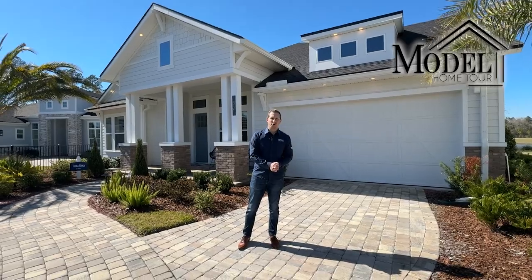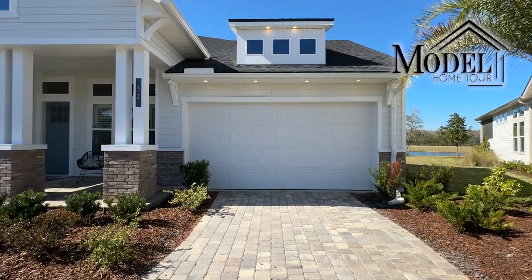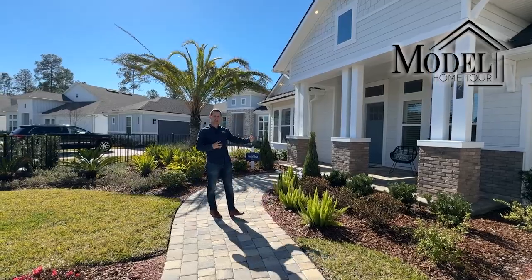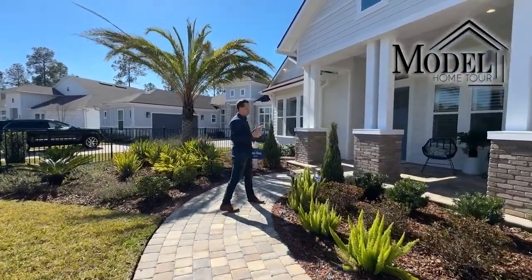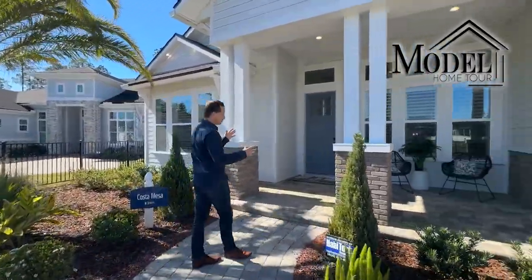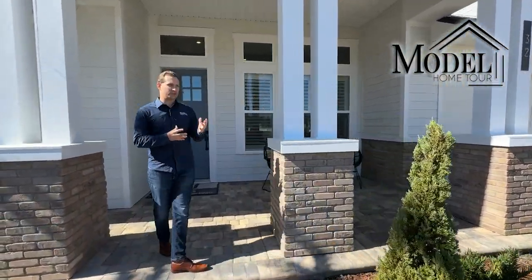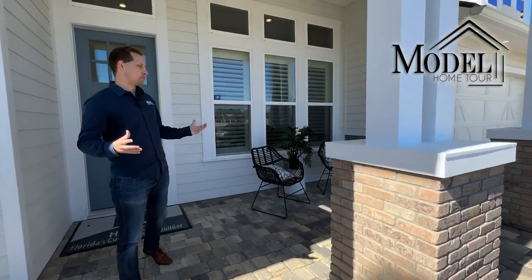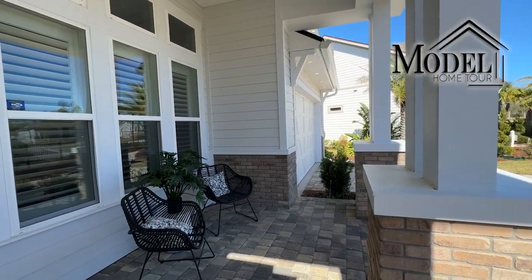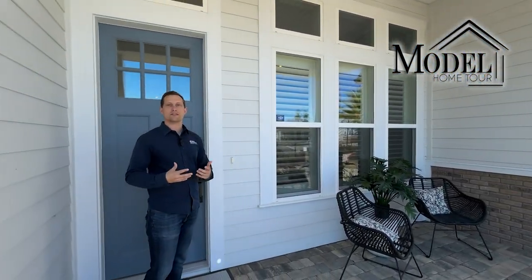Let's go ahead and check out the Costa Mesa. First thing you're going to notice is a two car garage. That being said, it's a two car from the front but it is a tandem garage so it does go deeper once you get into the home. Another thing I love about this floor plan, which you don't always get with homes here in St. Johns County, is they actually give you a pretty well-sized front porch that is deep enough that you could honestly hang out and relax with family during certain parts of the year here in St. Johns County.